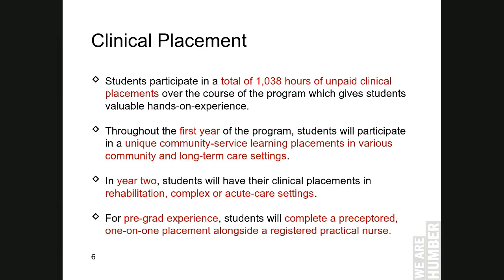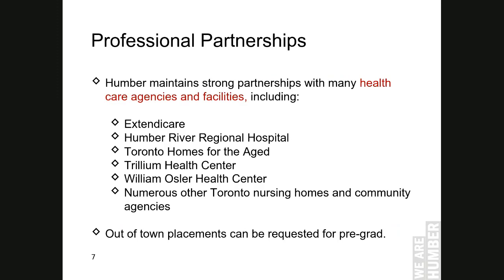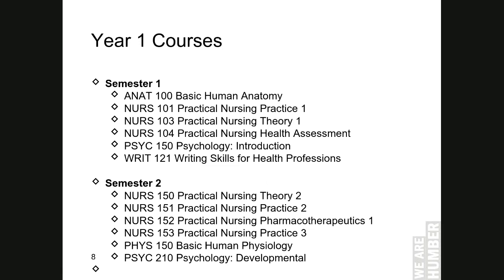Humber maintains strong partnerships with external agencies, including long-term care facilities and hospitals in the Greater Toronto Area, Mississauga, Brampton, and Etobicoke. Throughout the program, students must complete nursing courses which include both theory courses and clinical courses, together with elective courses.